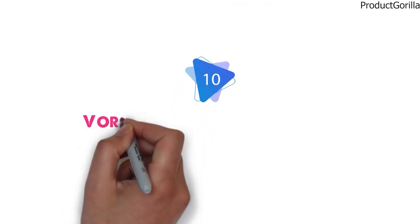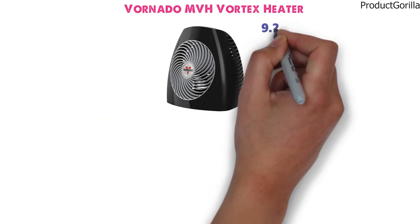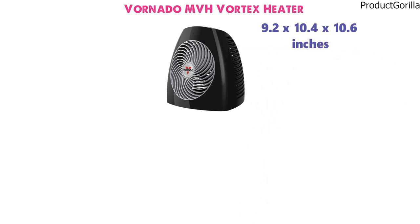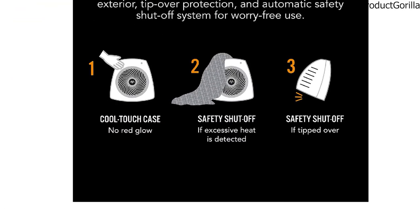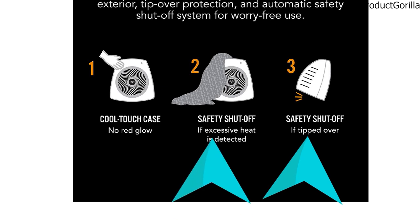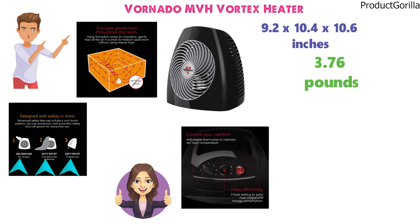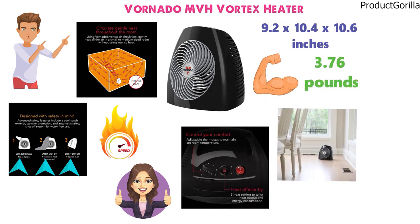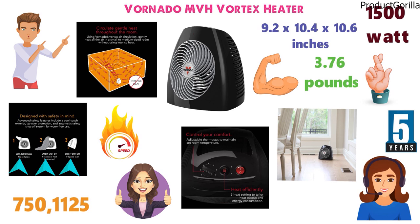For our final pick at number 10 we have the Vornado MVH Vortex Heater. The dimensions are 9.2 x 10.4 x 10.6 inches and it weighs around 3.76 pounds. It's a great portable heater intended for small to medium-sized rooms, with advanced safety features including tip-over protection, automatic shutoff, and a cool-touch exterior. Three heat settings — 750, 1125, and 1500 watts — let you adjust for room size. Vornado backs this product with a 5-year promise and a great customer service team.